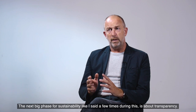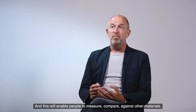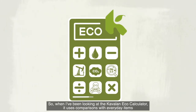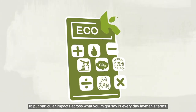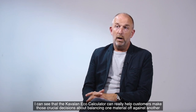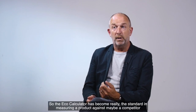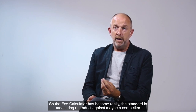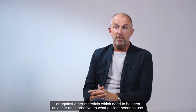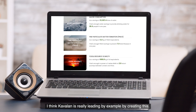The next big phase for sustainability is about transparency, and this will enable people to measure and compare against other materials. When I've been looking at the Kavalan Eco-Calculator, it uses comparisons with everyday items to put particular impacts across in everyday layman's terms. I could see that the Kavalan Eco-Calculator can really help customers make those crucial decisions about balancing one material off against another, and it becomes the standard in measuring a product against a competitor or other materials.